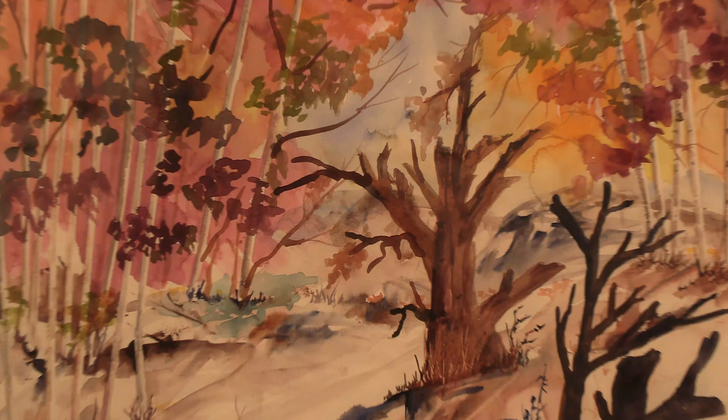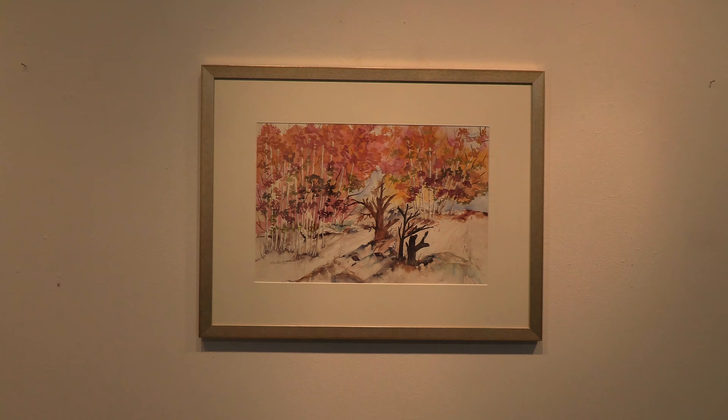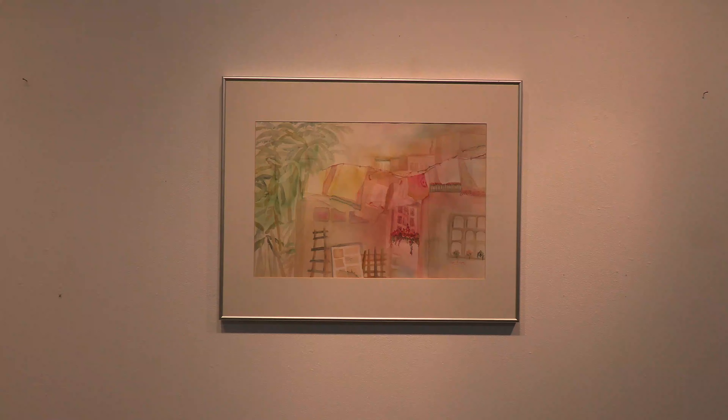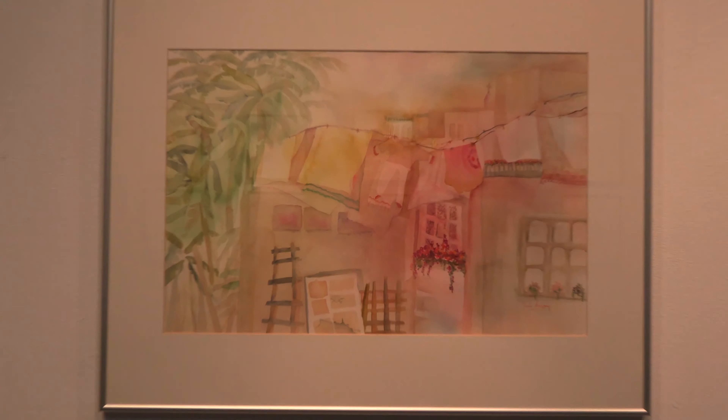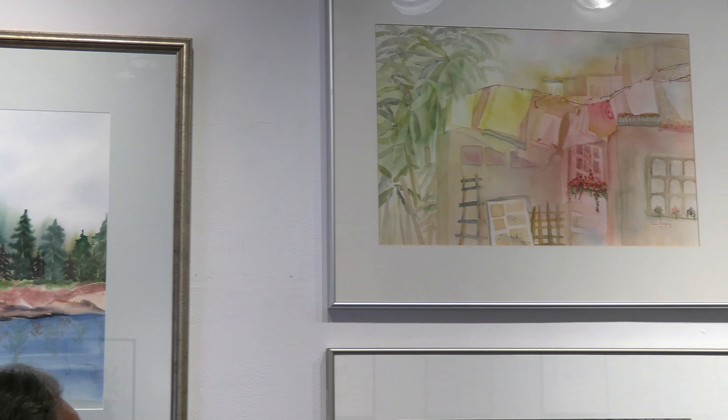The one below is called Autumn Treetops and is one of my favorite paintings. The somewhat abstract composition with the darks in the lower left corner of the painting brings out the white tree trunks and the beautiful autumn foliage.